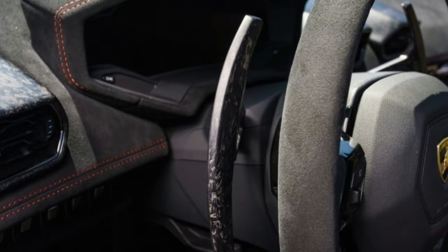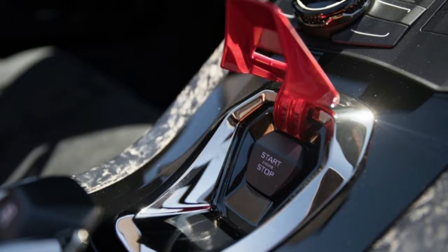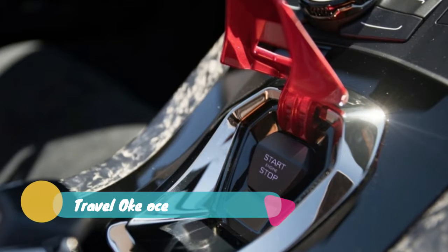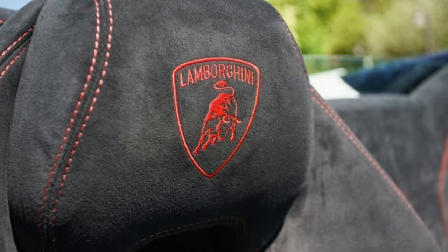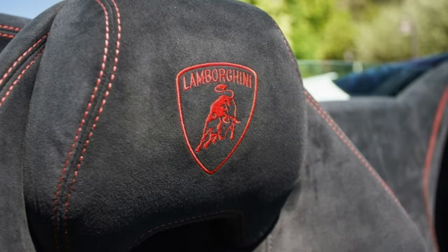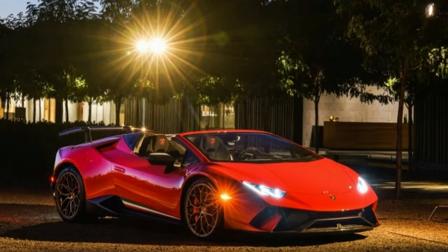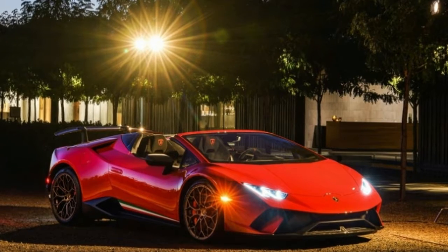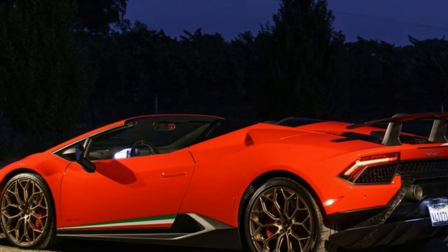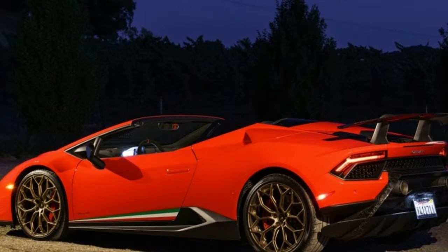In case you couldn't tell from the pictures, this is not a car for wallflowers. Might as well drop the top, then, to better enjoy the sun, wind, and sounds. Lamborghini added little fins and ducts on the buttresses just after the Spider's passenger compartment in an attempt to reduce buffeting around the cabin. This combines with a rear window that electrically retracts into the bodywork to keep things quiet enough at low highway speeds that the driver could conceivably have a conversation with the passenger. Or if you don't feel like talking, a downshift of the seven-speed dual-clutch transmission using the left-side paddle serves as an effective mute button for the rest of the world.